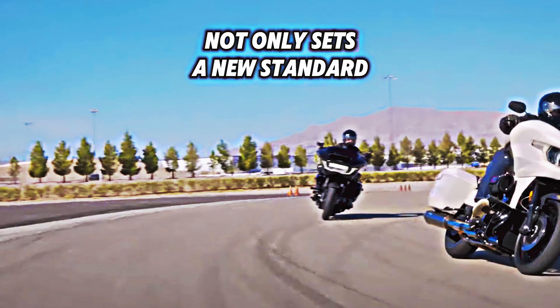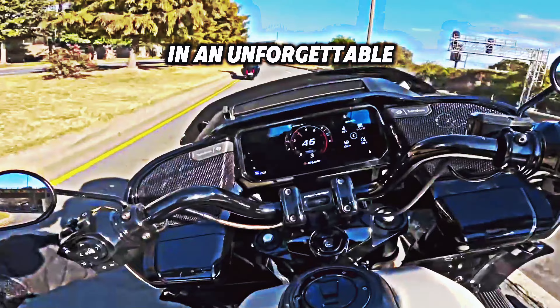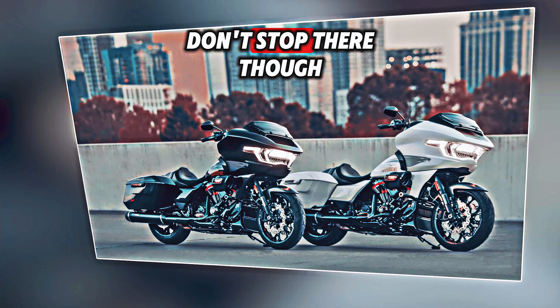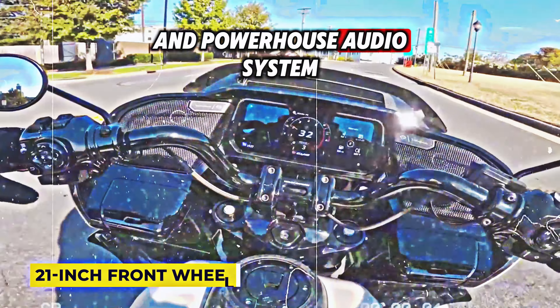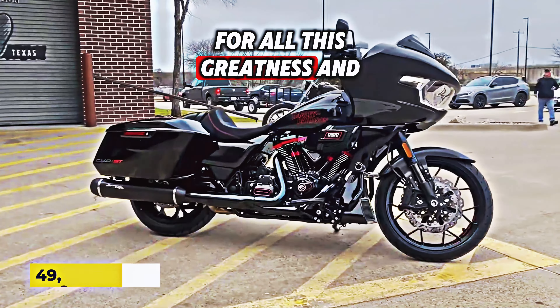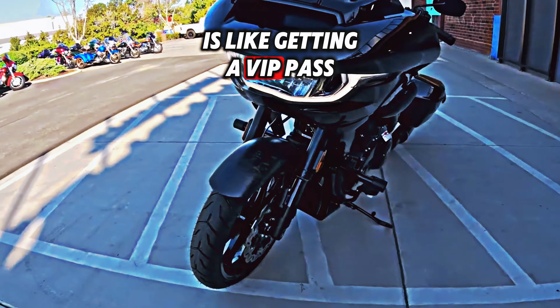The CVO Road Glide not only sets a new standard but also a new design milestone. Designed for comfort and an unforgettable touring experience, it's like owning a piece of art on two wheels. Your neighbors will be envious of the distinctive 21-inch front wheel and powerhouse audio system. The caveat is that you'll have to shell out $39,000 for all this greatness, but being part of the most exclusive two-wheel experience in town is like getting a VIP pass.